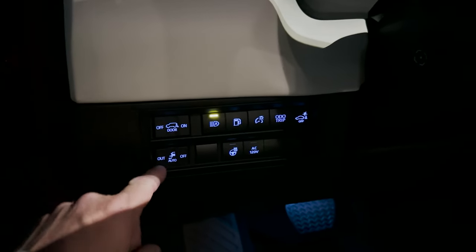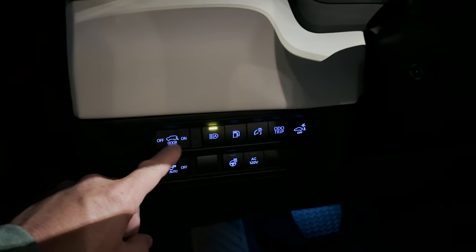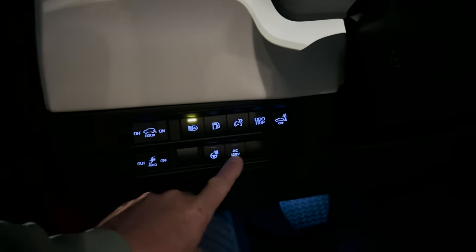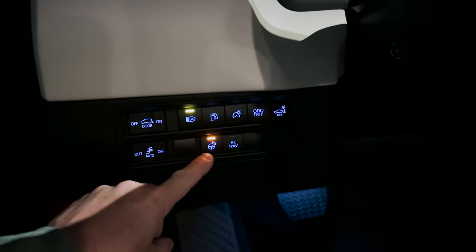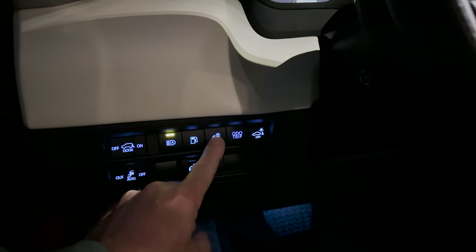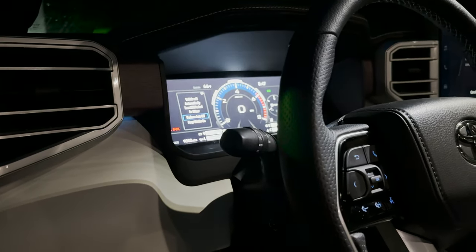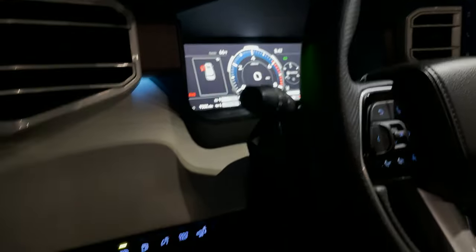So you can have the power running boards, you can have the door backlights, you can have the AC inverter, heated steering wheel, all sorts of stuff. We've got brightness of the dash — all that jazz.